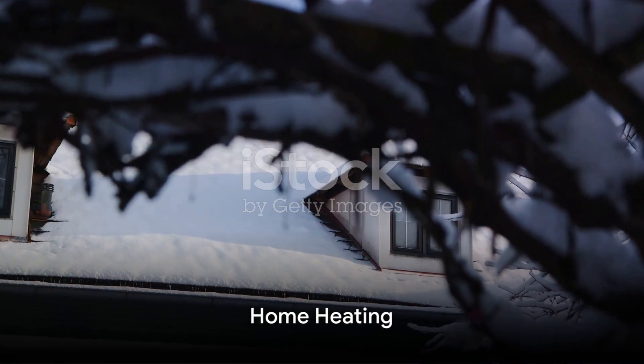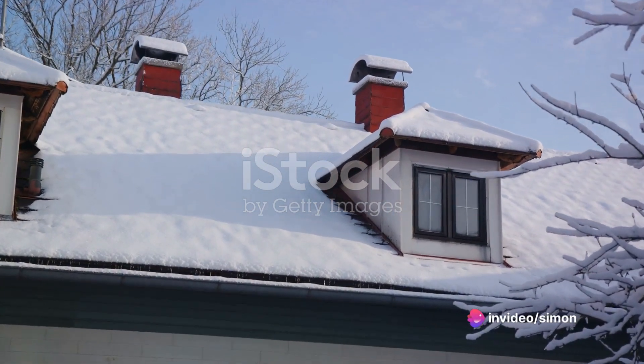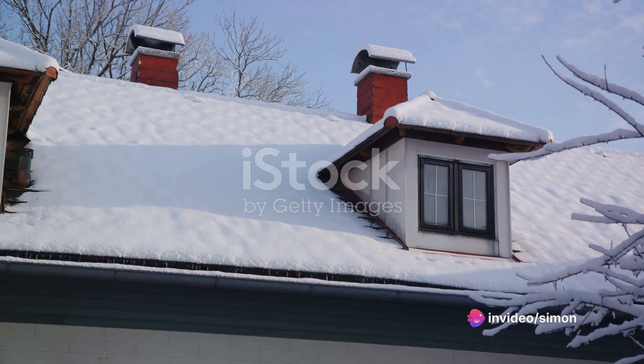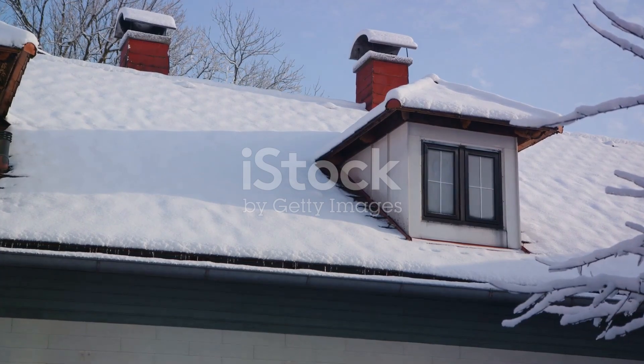Moving indoors, let's consider home heating. Utilize a programmable thermostat to automatically adjust the temperature during times when you're not home or asleep. And remember to seal any drafts that might let the cold air in.